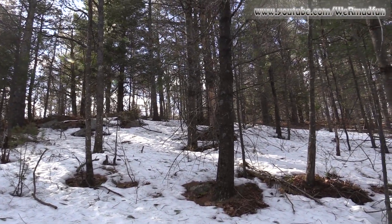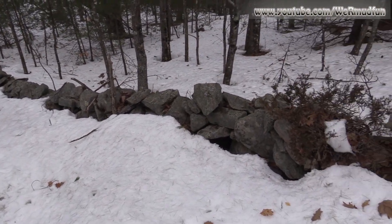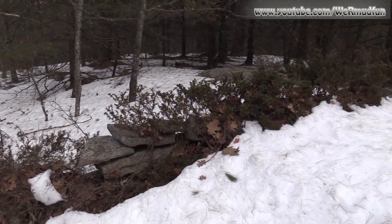Alright, so we're bushwhacking our way to the summit right now. I'm not sure if this is a boundary wall, but as I pan along it almost looks like there were shrubs that used to grow along it also.